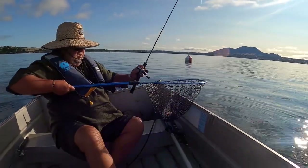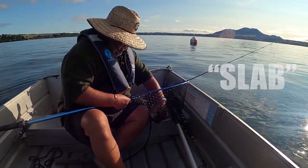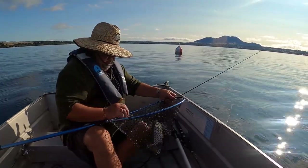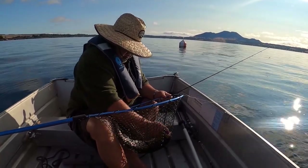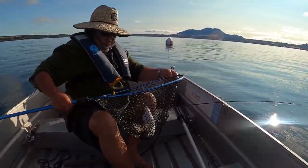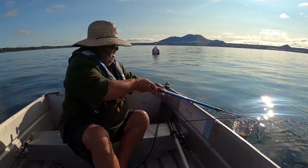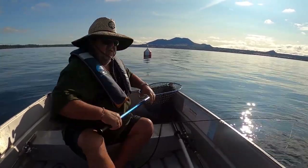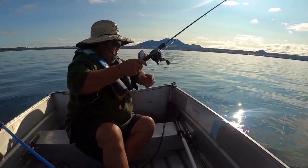He didn't fight much. So you try and keep them in the net and don't handle them, so that you can release them properly — the less handling the better. Oh, that's promising. Where there's one fish there's many more, so we're in a good spot. Thank you so much for watching.